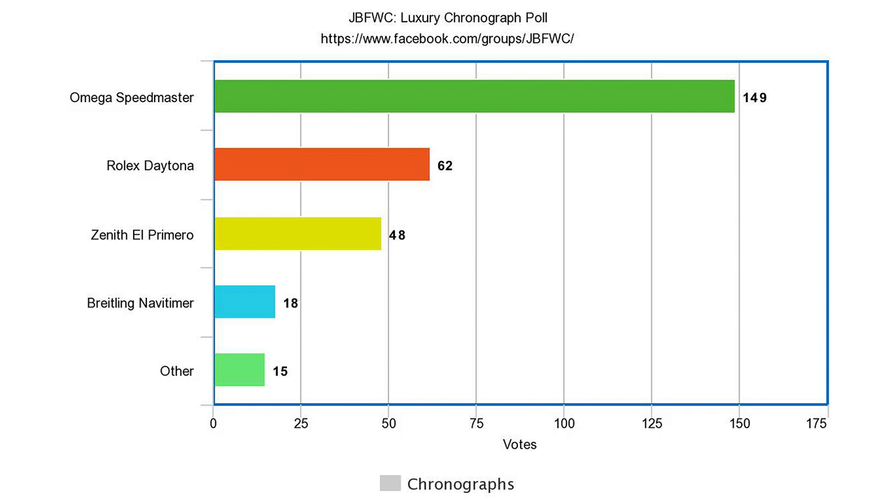I also created an option for other, in case there was something I didn't put on the list. The big takeaway for me was that the Speedmaster dwarfed the competition in terms of votes, popularity, and interest. I didn't think it would, especially compared to the Rolex Daytona, get so far out in front, but it absolutely destroyed the competition. The Daytona and the Zenith El Primero have been fencing back and forth, but right now the Daytona has come out on top, and I was surprised the Breitling Navitimer was not nearly as popular. The Speedmaster is easily the most popular chronograph watch in the collecting hobby.